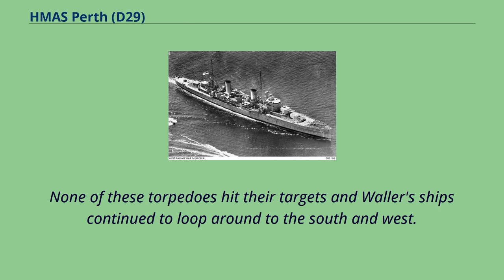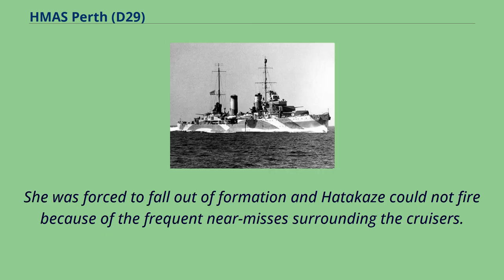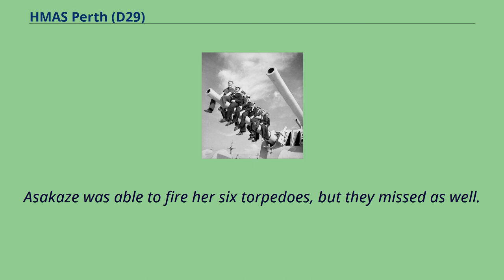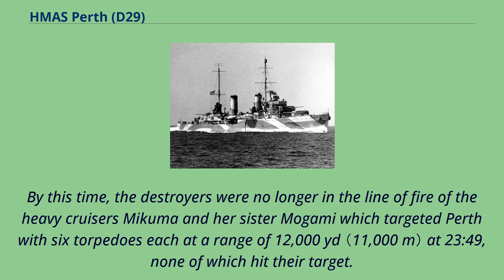Harukaze, Hadakaze and their sister Asakaze closed to attack, although Harukaze was struck at least three times by allied shells that killed three men and wounded 15. She was forced to fall out of formation and Hadakaze could not fire because of frequent near-misses surrounding the cruisers. Asakaze was able to fire her six torpedoes, but they missed as well. At 23.44 Natori engaged Perth with 29 shells from her 14-centimeter guns and fired four torpedoes with no known effect. The heavy cruisers Mikuma and Mogami targeted Perth with six torpedoes each at a range of 12,000 yards at 23.49, none of which hit their target.